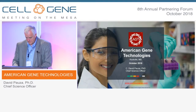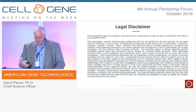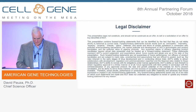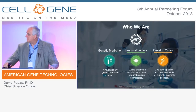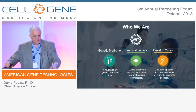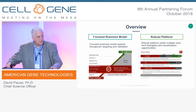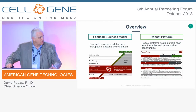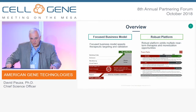Happy to be with you this evening to talk about AGT in Rockville, Maryland. We're a privately held company operating for 10 years in Rockville, developing lentiviral vectors for a number of disease indications. Our overall goal is to bring these through to phase one and phase two clinical trials, de-risk them as potential commercial products, and then seek partners or out-licensing at that stage.